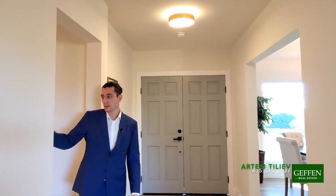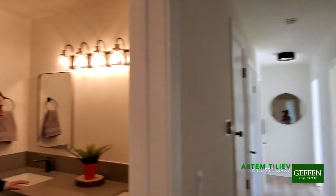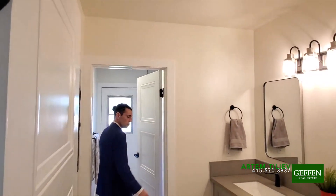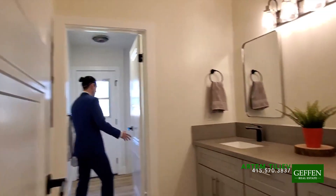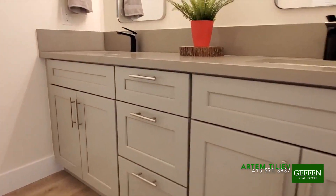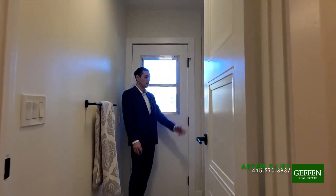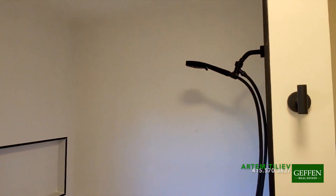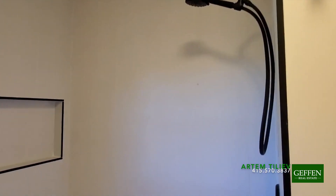The first bathroom is right this way. It's got two dual sinks with plenty of room and some storage below. There's also a shower and a full tub over here. This door will take you to the backyard — we'll go out there in just a minute.